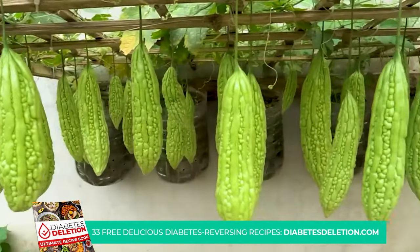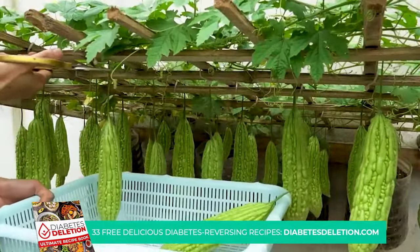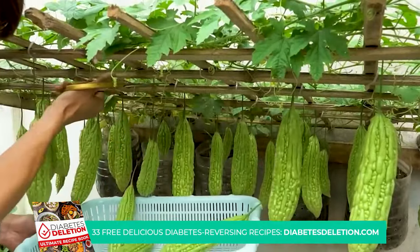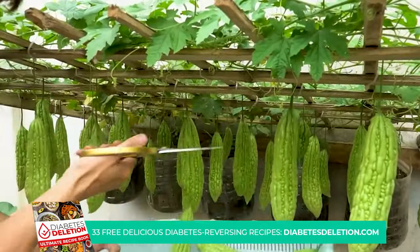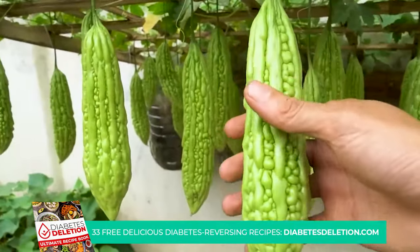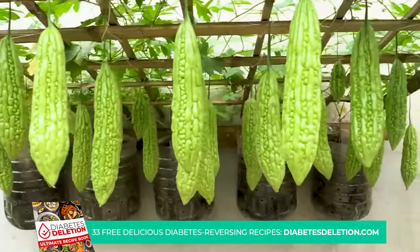The magic of bitter melon lies in its three active substances. One of these is charantin, which has a blood glucose-lowering effect, and the other two — vicine and an insulin-like compound known as polypeptide P — work together to act just like insulin in the body. This dynamic trio is what gives bitter melon its superpower to keep your blood sugar levels in check.